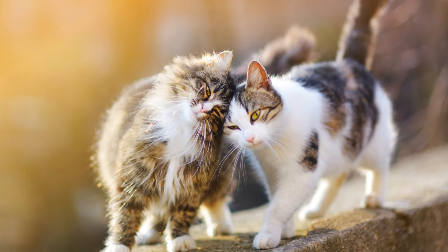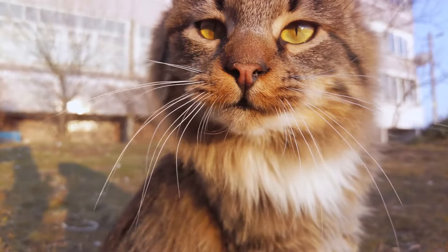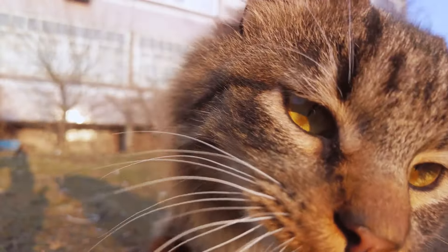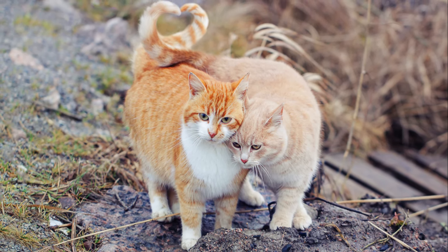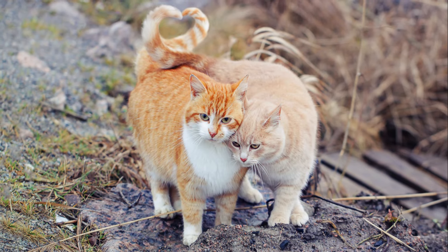But what about headbutting, or as it's technically called, headbunting? This is another fascinating way cats show affection. Cats have scent glands on their heads, and when they gently bump their heads against you, they're not just seeking a little pat — they're marking you as their own, as part of their territory. It's their way of saying, you're mine and I trust you. So if your cat purrs or bumps their head against you, you can take it as a sign of love and trust.